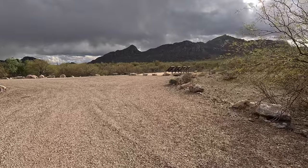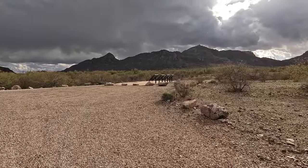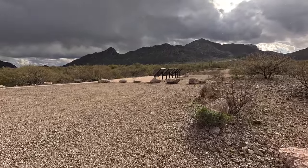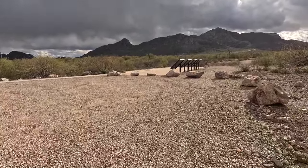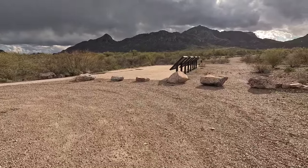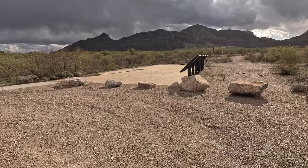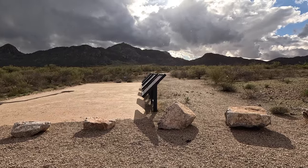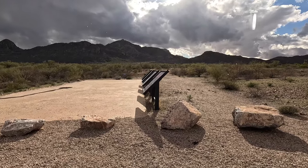It's starting to sprinkle a little bit on me. Hopefully it doesn't last too long. I don't know if the GoPro is picking that up, but the sun's shining with the rain — that's pretty.